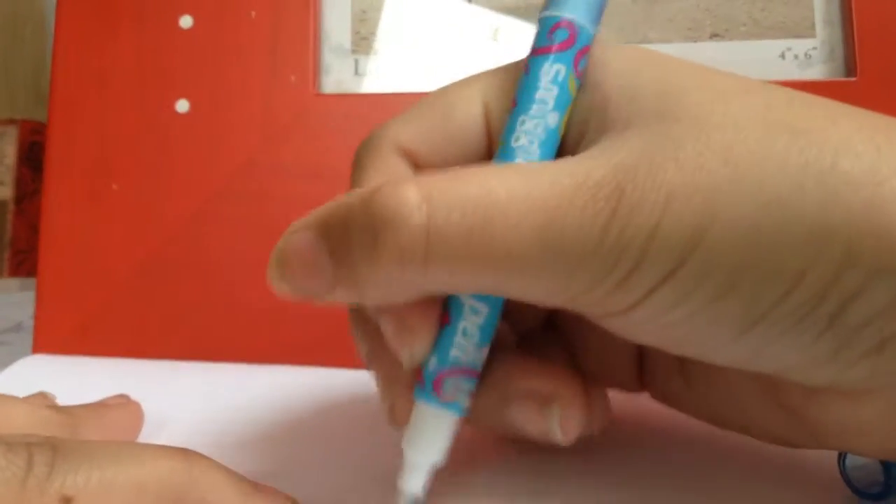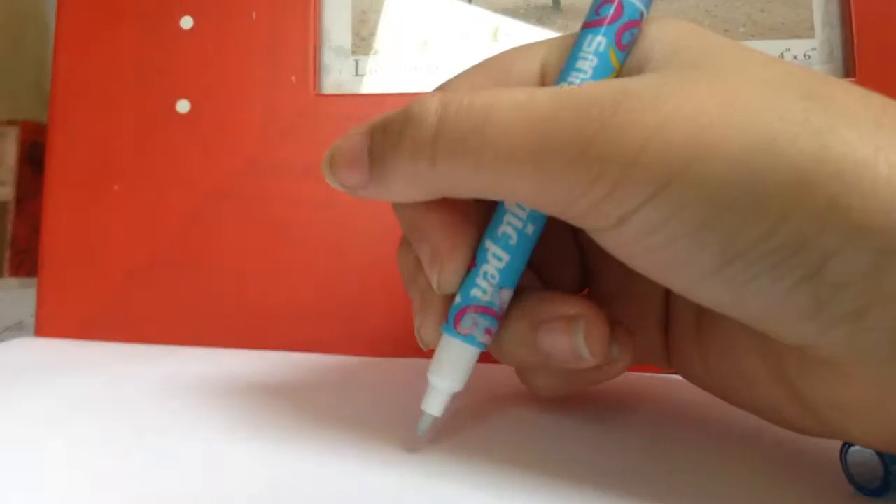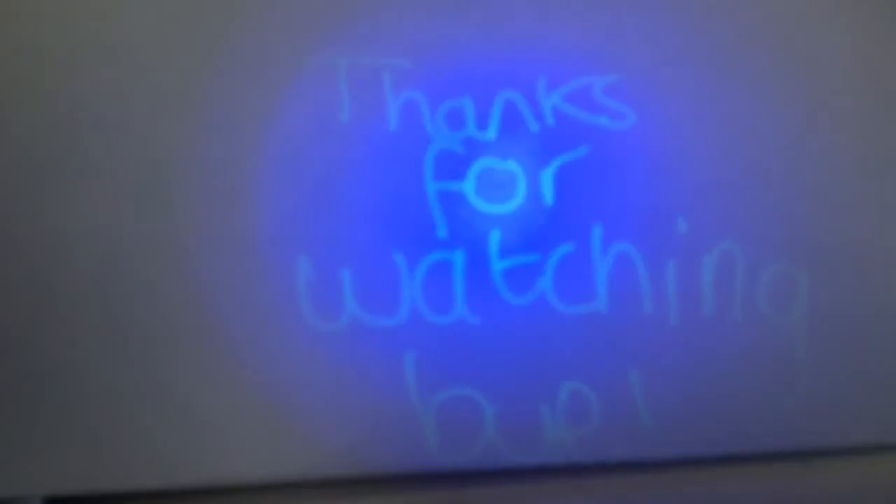So you write on it and it's invisible — you can't see it. But when you put the torch on, on the pen, it shows up.